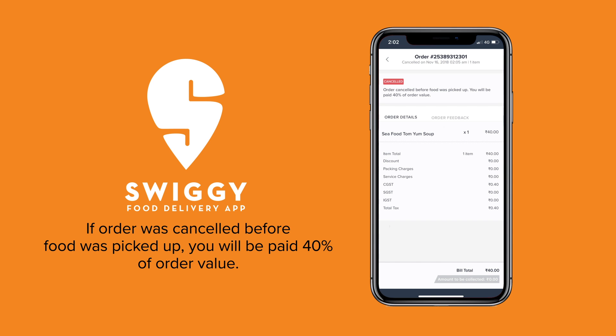When an order is cancelled by a customer before the food is picked up, you will receive 40% of the order value.